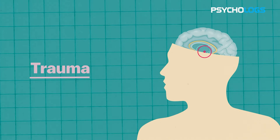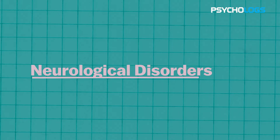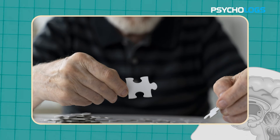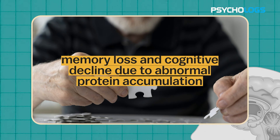Third, trauma: head injuries can directly damage the hippocampus, causing memory and emotional challenges during recovery. Fourth, neurological disorders: conditions like Alzheimer's gradually deteriorate the hippocampus, resulting in memory loss and cognitive decline due to abnormal protein accumulation.